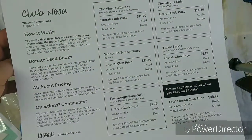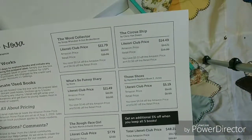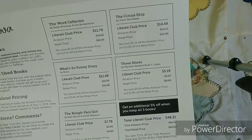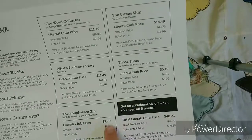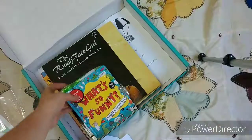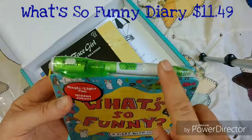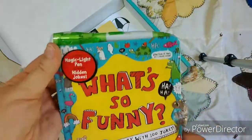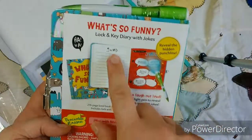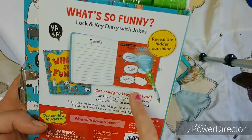Here is our price list for all the books. I will put the book prices in the video so you can see what they are as you're watching. And if you keep all five books, you get a five percent discount. The book on top is 'What's So Funny.' It has a magic light pen to reveal hidden jokes, and it's a diary with a hundred jokes. That is so fun — you get to read the jokes and the light lights up the words.